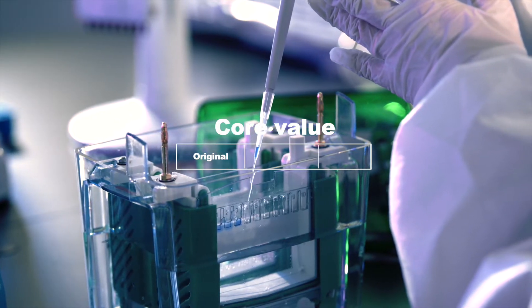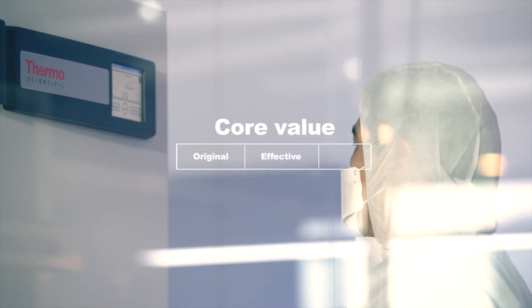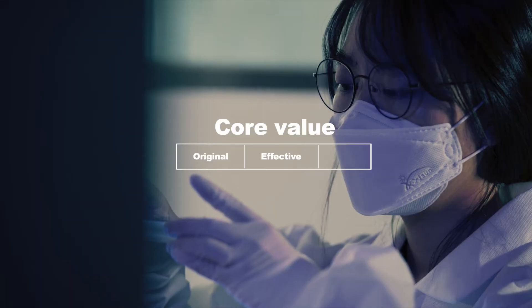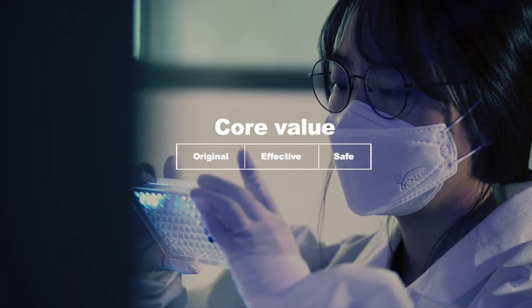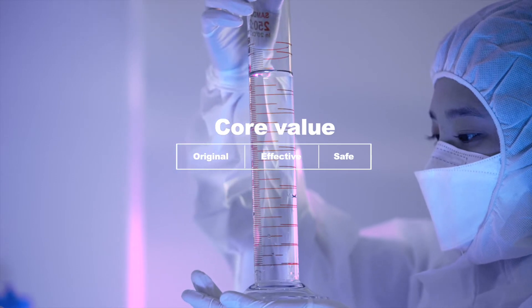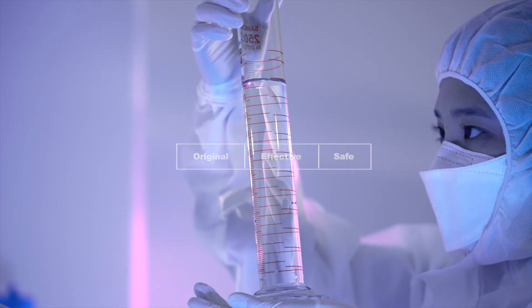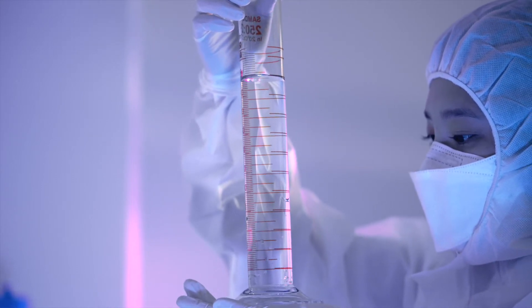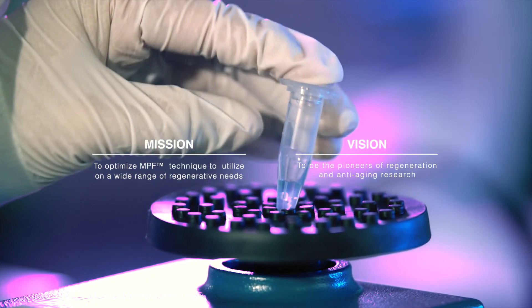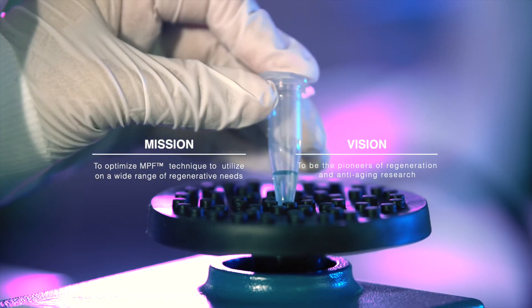BNV Biolab introduced and produced fibroblast culture media, regenerative protein, and the so-called AGI Juice as pioneers in Korea. BNV Biolab only provides products that are clinically proven through real hospitals and renowned key doctors in the field. BNV Biolab manufactures all products at an FDA drug manufacturing regulated facility to ensure customer satisfaction and safety.